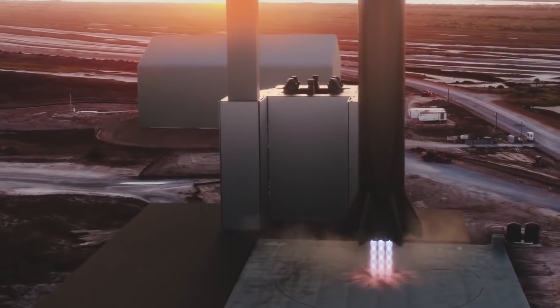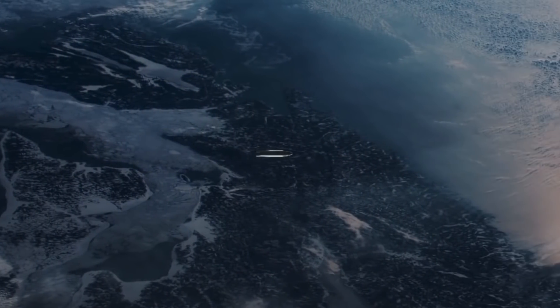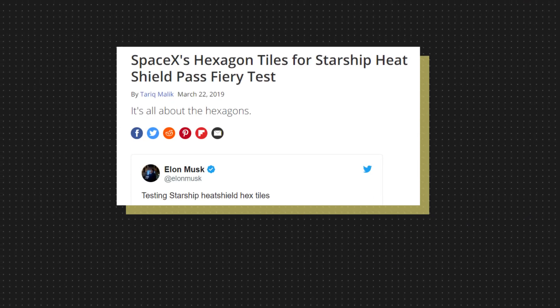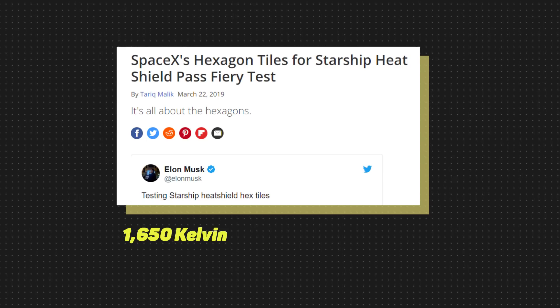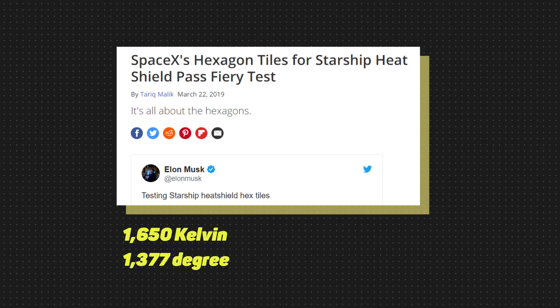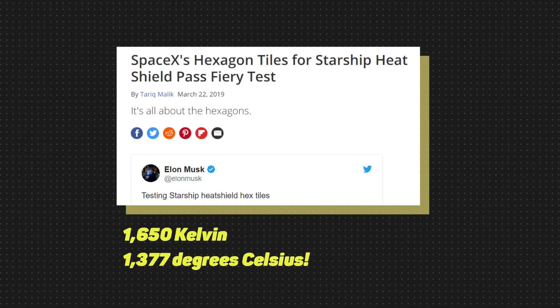Falcon's record right now is 11,083 km per hour before re-entry, which is not enough if Starship were to come back frequently from the moon. When it comes to the heat shield, SpaceX has an ultra-high standard — on top of being able to withstand high temperatures, it must also be able to fly again the next day with zero refurbishment. Even at 1,650 Kelvin — a whopping 1,377 degrees Celsius — it is not good enough for Starship during ultra-high-speed re-entry.